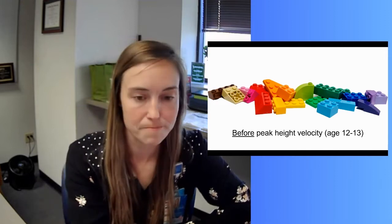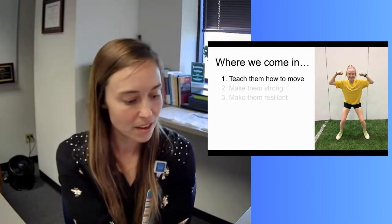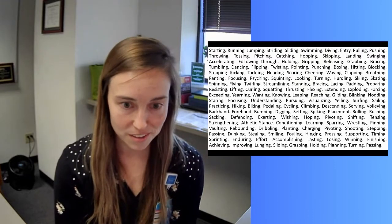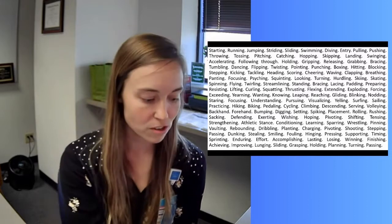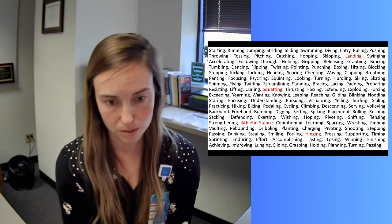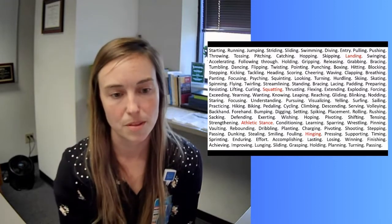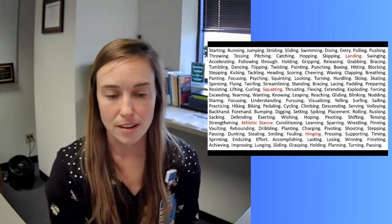Peak height velocity also brings new proportions — girls get taller, wider, limbs grow longer, and muscle and fat mass amounts change. When we teach them how to move, we want young female athletes to have as much physical literacy in the bank as possible before peak height velocity. There are four very simple fundamental movement patterns I would never let a young female athlete leave my clinic without mastering, as these are the basis of athletic movement needed to keep them safe and healthy.